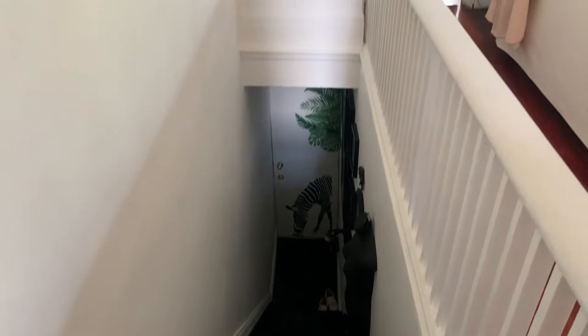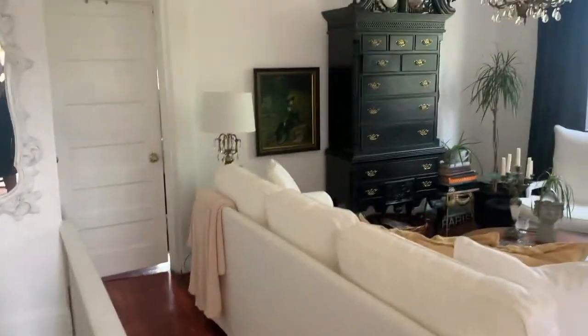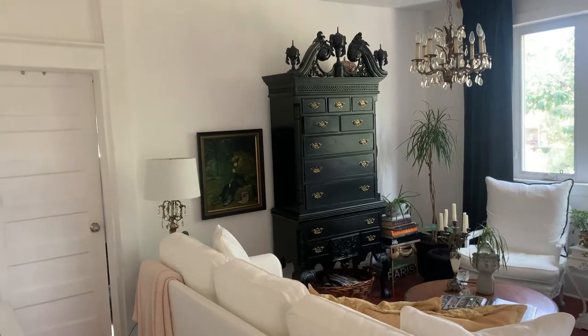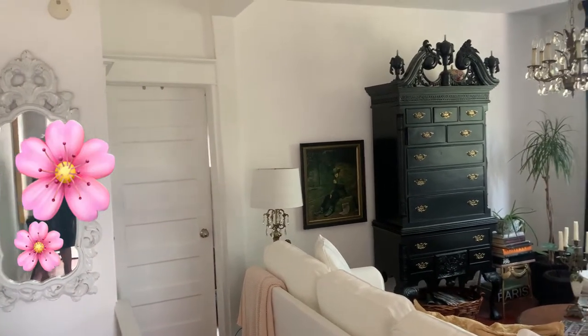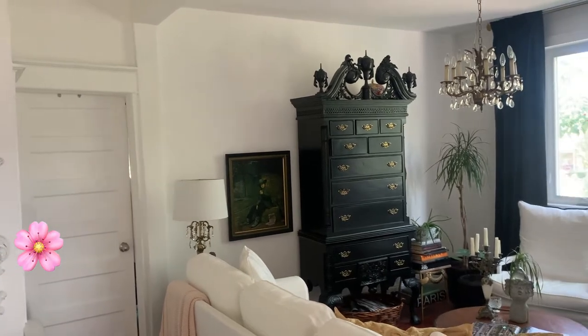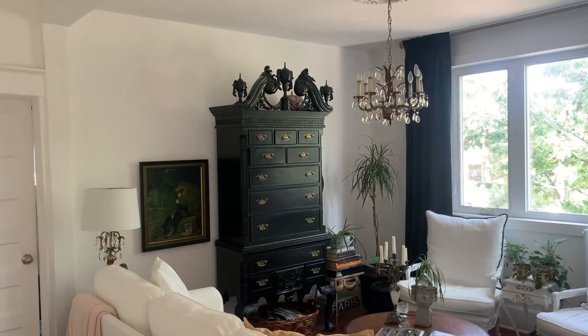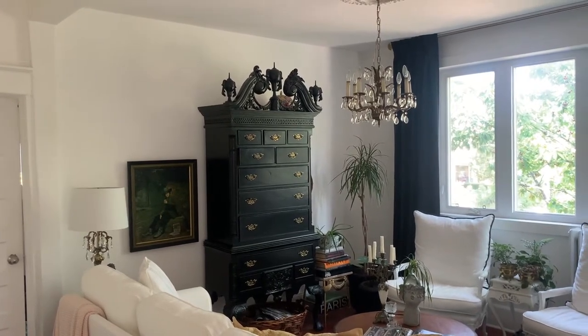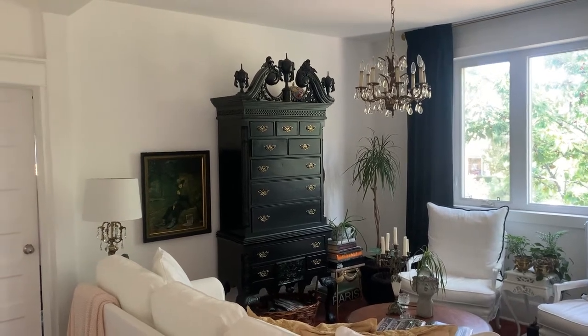As you come up the stairs here you enter right into my living room. It's open concept — that door there is my bedroom, which is going to be a separate video. It's not completed. That tallboy I got on Facebook Marketplace — paid a pretty penny for it — and painted it black with my girlfriend Rose in the garage. We sprayed it and it worked out really well.